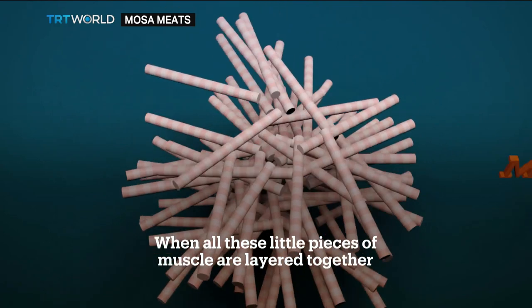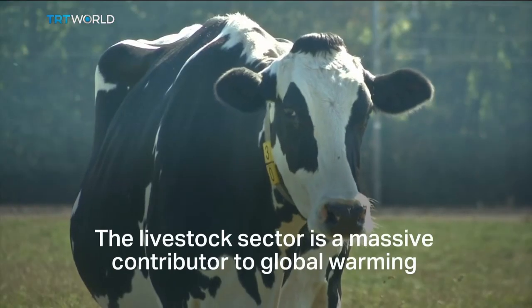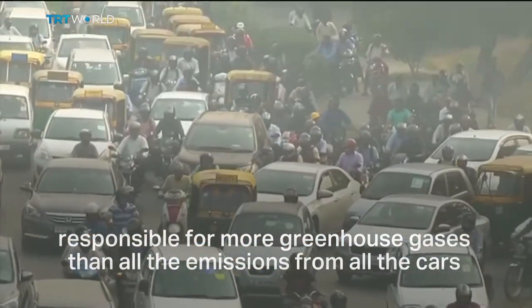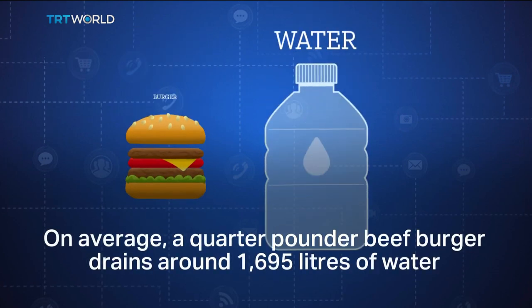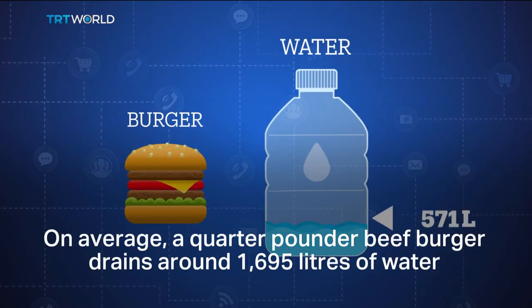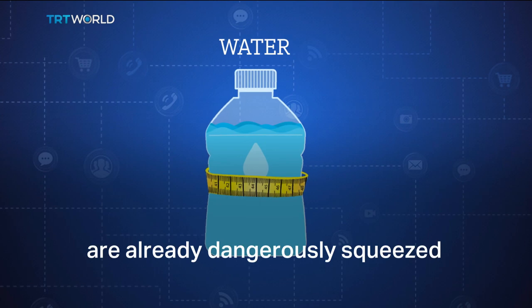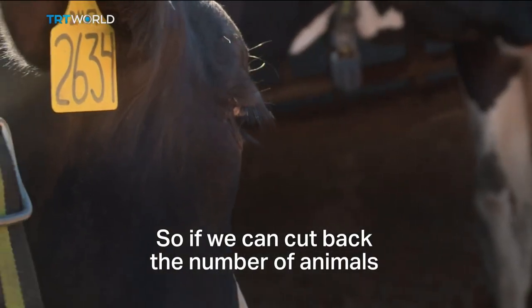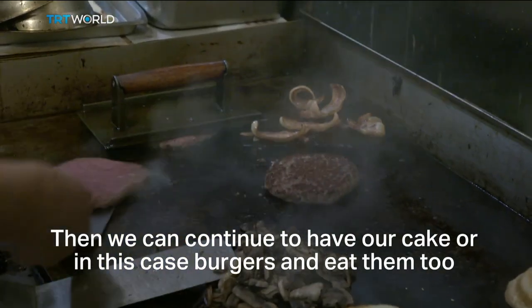When all these little pieces of muscle are layered together, we get exactly the same thing we started with: beef. The livestock sector is a massive contributor to global warming, responsible for more greenhouse gases than all the emissions from all the cars, trucks, trains and planes in the whole world combined. On average, a quarter-pound beef burger drains around 1,695 liters of water — a problem considering the earth's water resources are already dangerously squeezed. We're eating food that's causing our soil to rot, causing our animals to suffer, causing our oceans to acidify. If we can cut back the number of animals while increasing the amount of meat they produce, then we can continue to have our cake — or in this case, burgers — and eat them too.